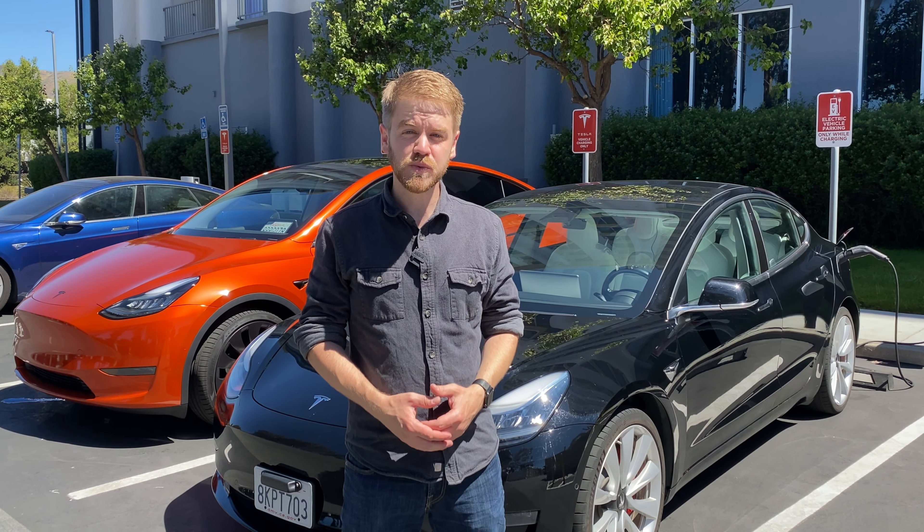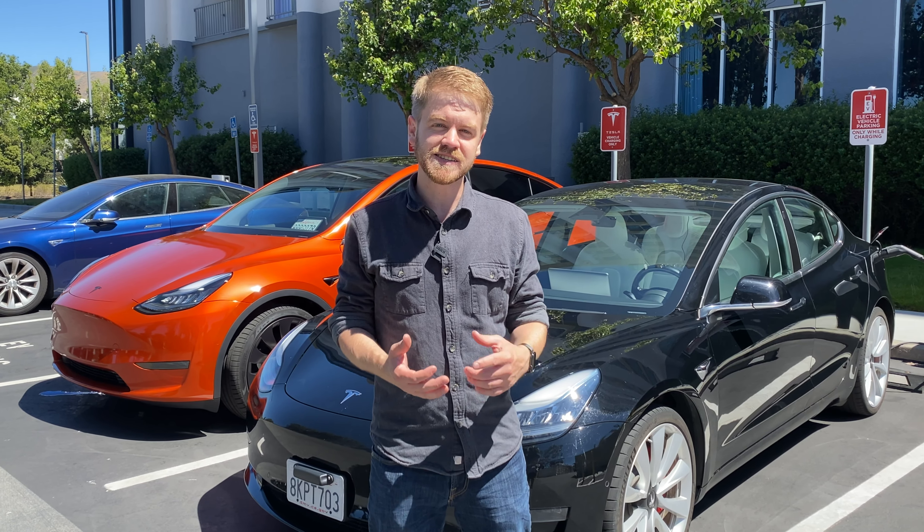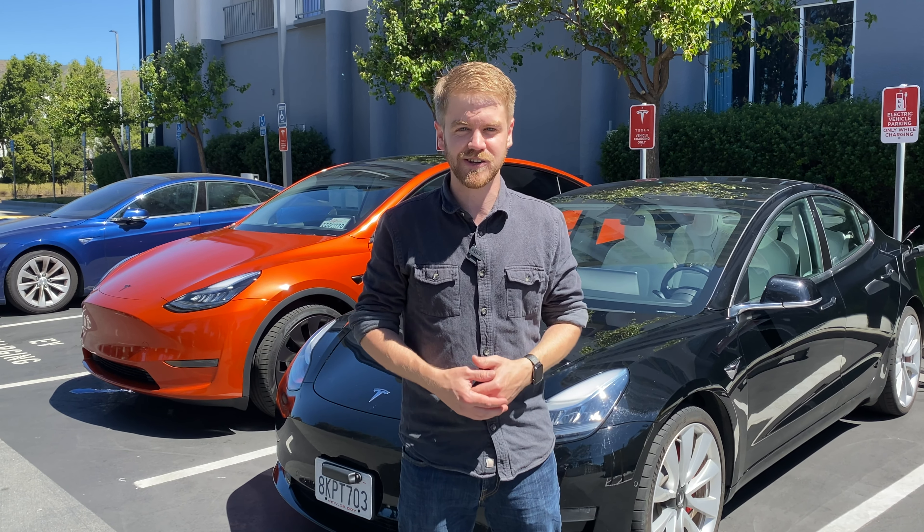Hey again, this is Ryan from the Kilowatts. This week we've got both a Performance Model 3 and a Performance Model Y, and we're going to test their range, handling, and acceleration. Let's get started.